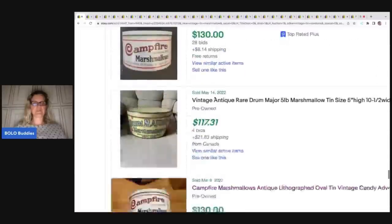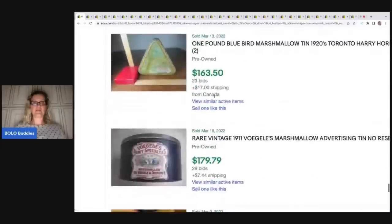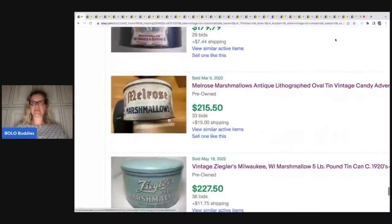Those were the top three trending vintage tins right now: marshmallows, condoms, and oysters. Be on the lookout for those vintage tins. Thank you for watching — I call these my BOLO category videos and I have a whole playlist of them, so go check those out. Be sure to like, comment, subscribe, and share. Thanks for watching!